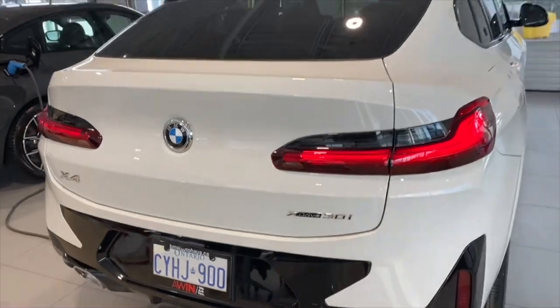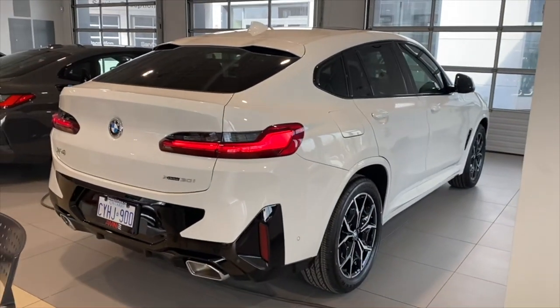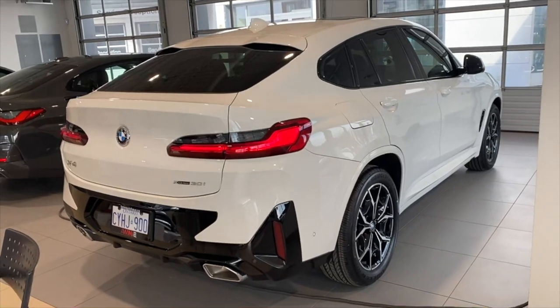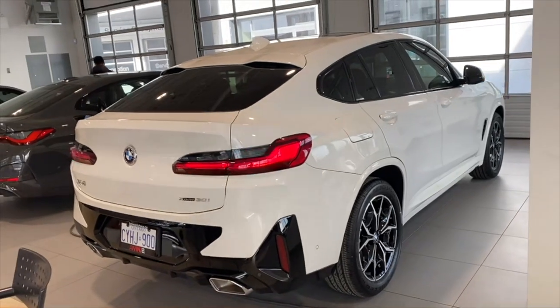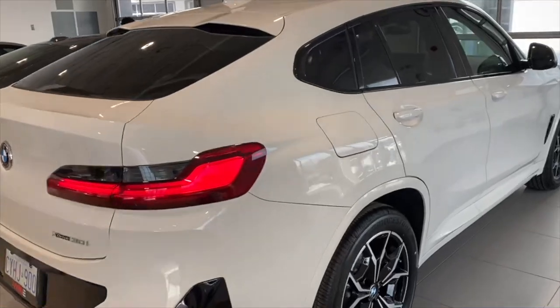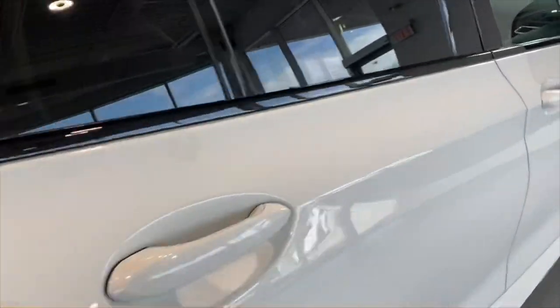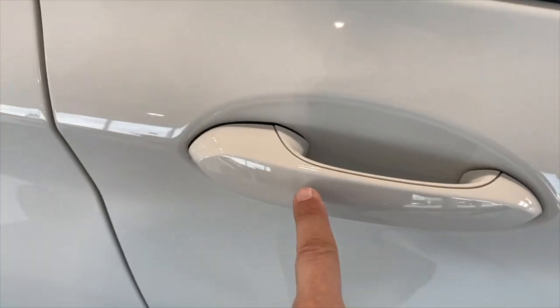This is a design machine. This is an X6 design. This machine is more than X3.